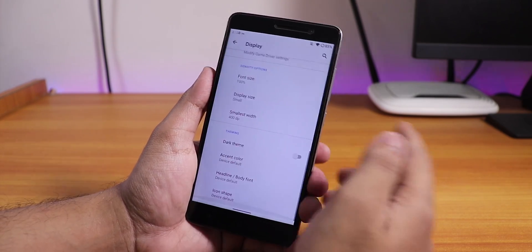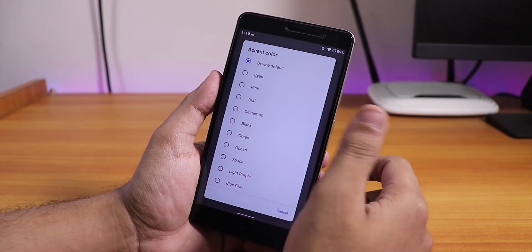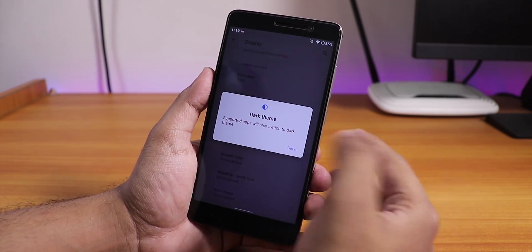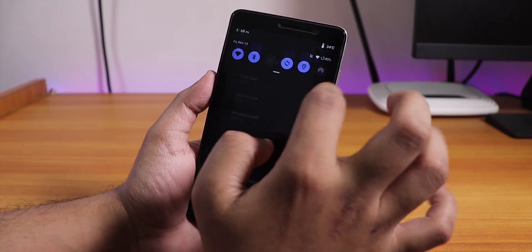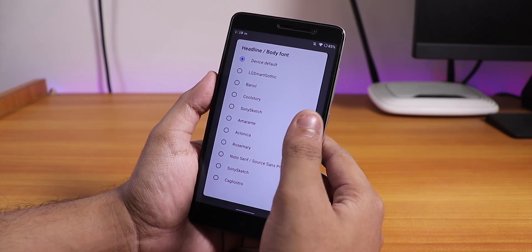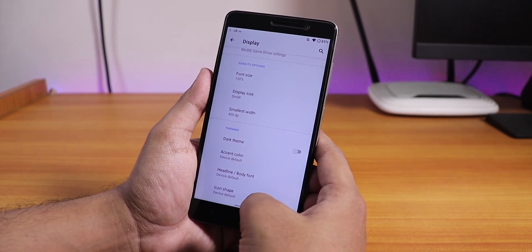If you want accent colors you can choose from a bunch of options at the bottom — default, cyan, pink, teal, red, black, etc. The dark theme is working fine and has applied even to the quick settings panel. We also have headline and body font options if you want to change the whole ROM fonts, plus icon shape settings.